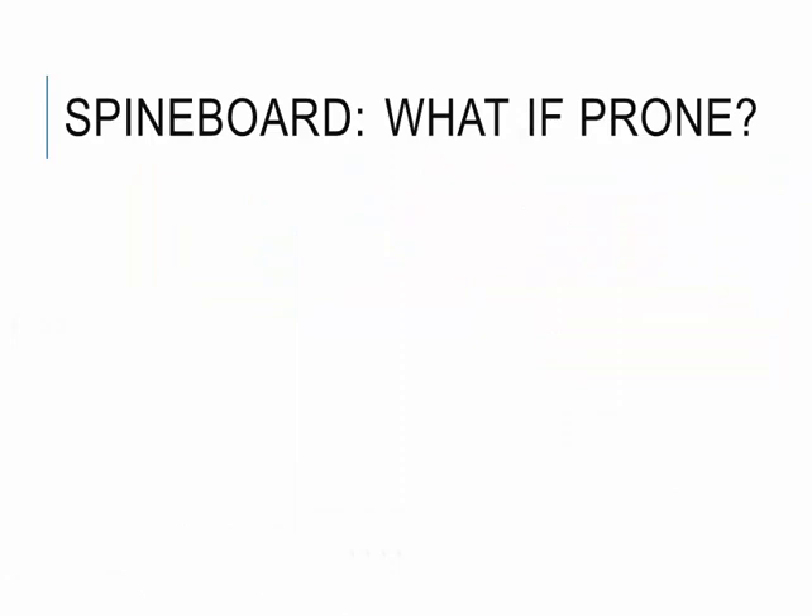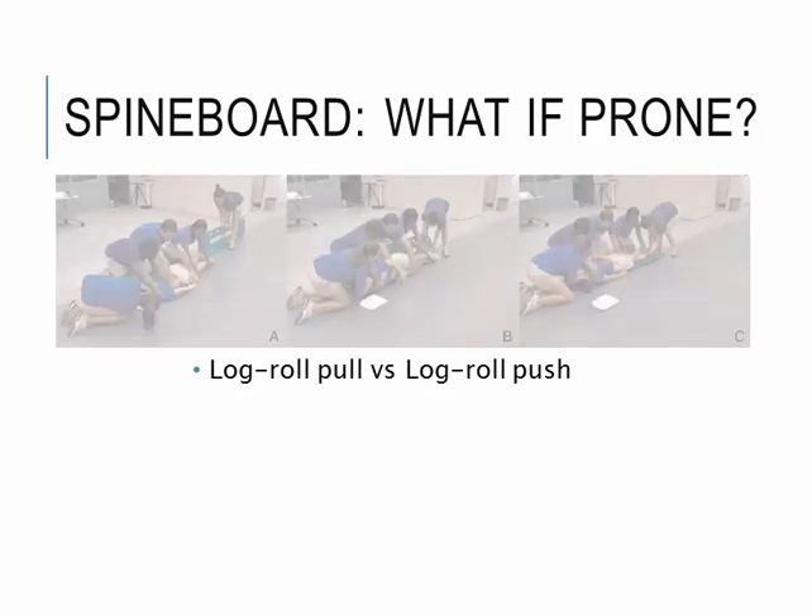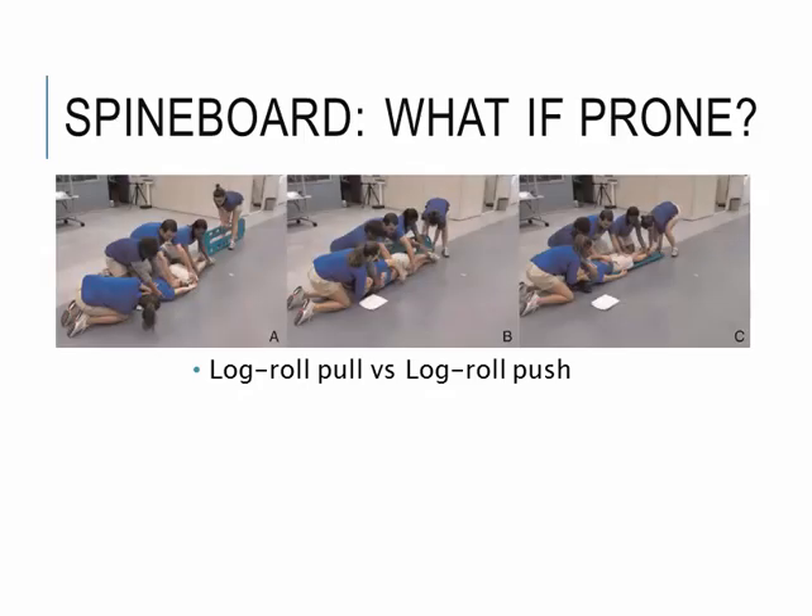So what if the patient is in the prone position? As previously mentioned, the technique we need to use is the log roll technique, and there are two different kinds: pull and push. The picture on the top shows the log roll pull technique. One person stabilizes the head, three people attempt to roll the patient, and one person manages the board. The patient is rolled towards the rescuers, and the person with the spine board pushes the board between the rescuers and the patient, then continues to roll the patient onto the spine board to secure them.